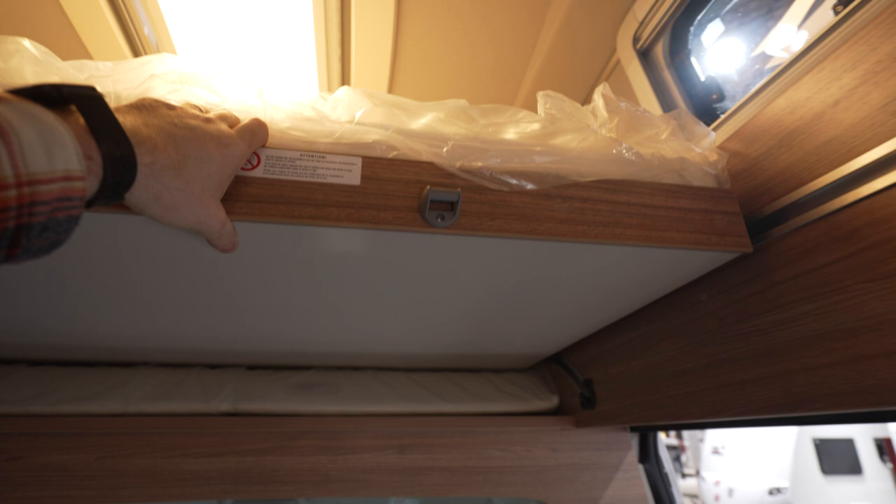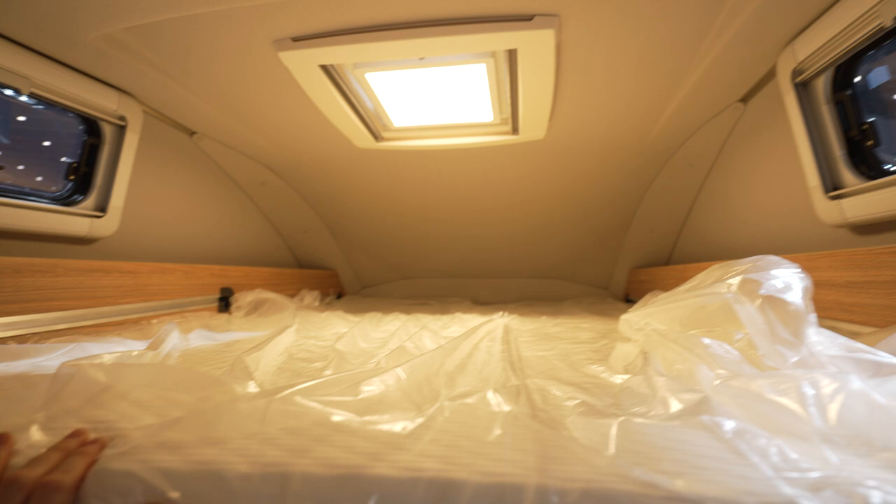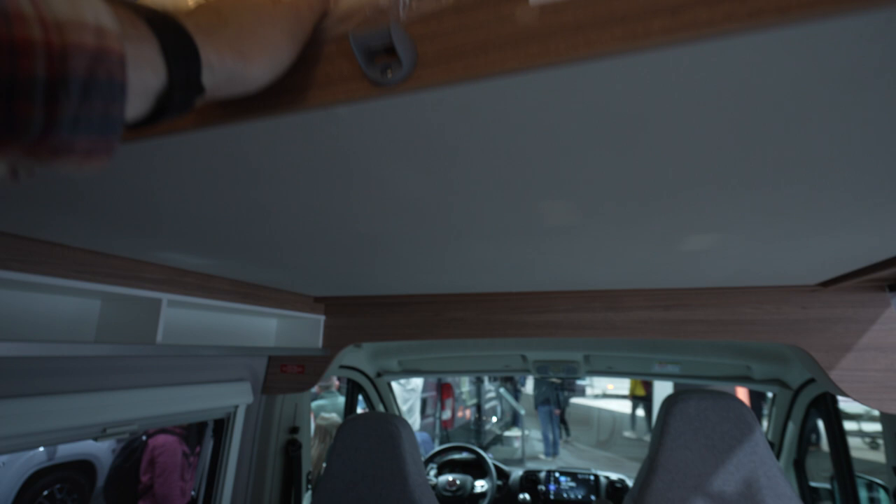The actual drop-down bed is pretty long — should be great for two persons, no problem. The van is on a Fiat Ducato standard chassis.